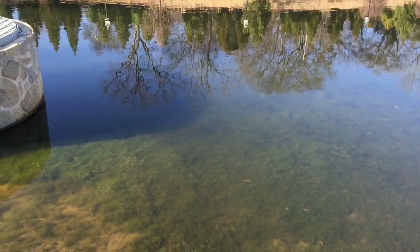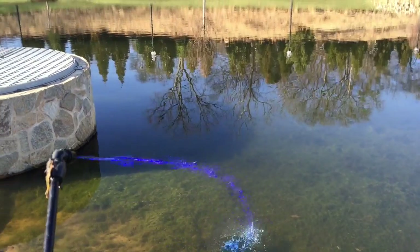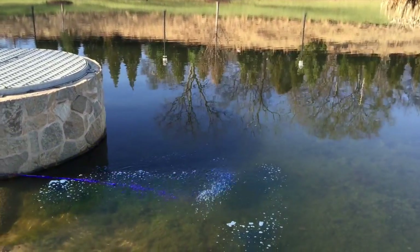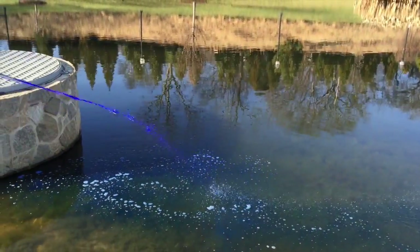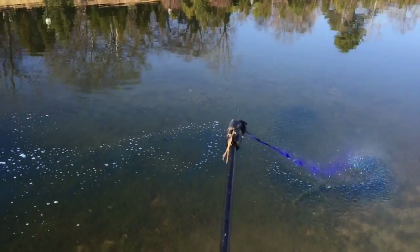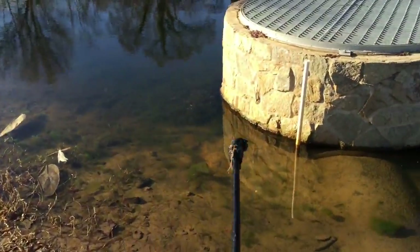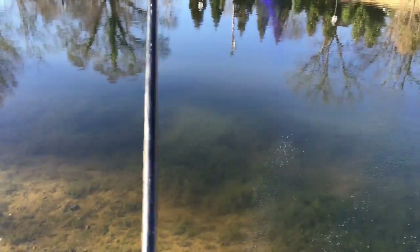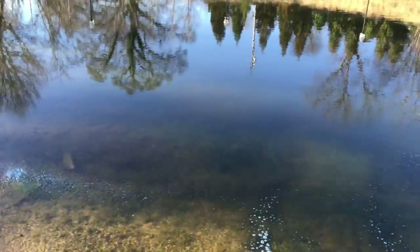I've got the backpack on today and we've mixed up our ratios and we're going to be spraying this into the pond. Now it's blue — not because it's toxic — we actually add a dye to the pond water treatment so that we as applicators can see where we are treating around the pond. It gives us a little bit of a smoke trail, and we're able to spread it out all the way across these shallow areas and basically get a kill rate.